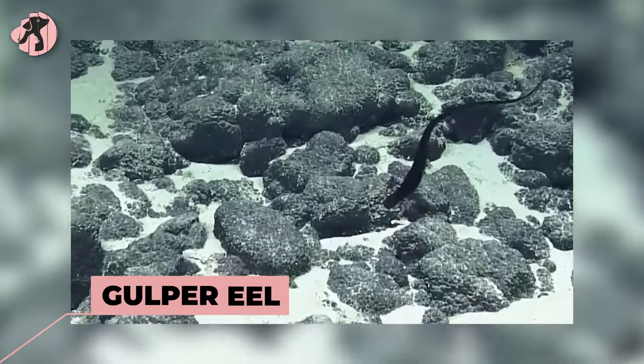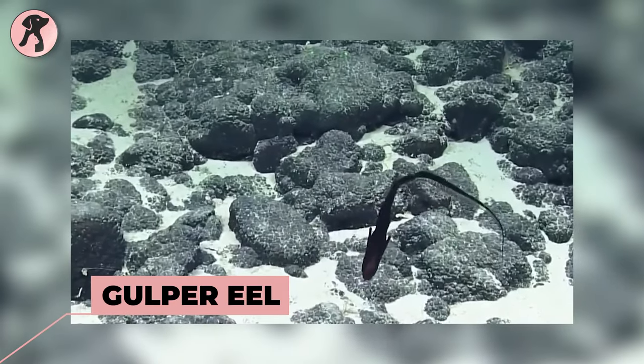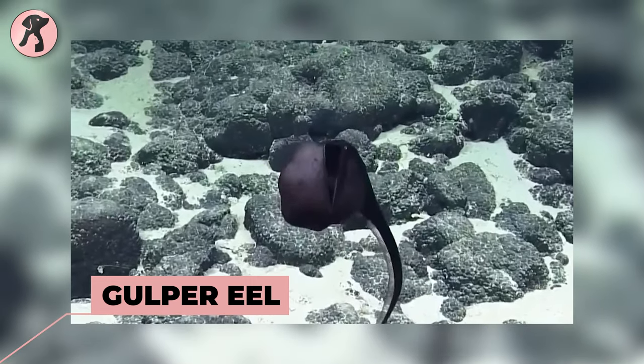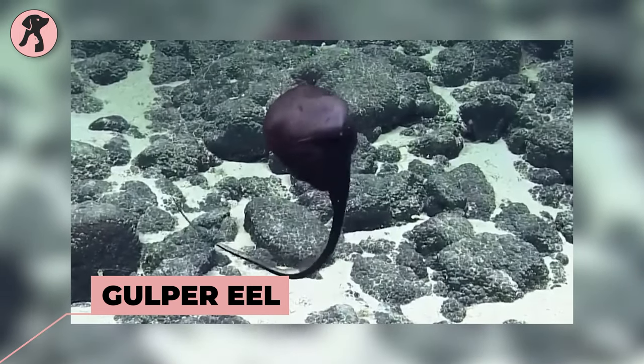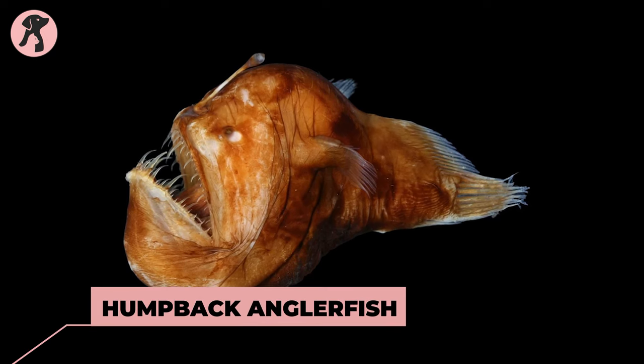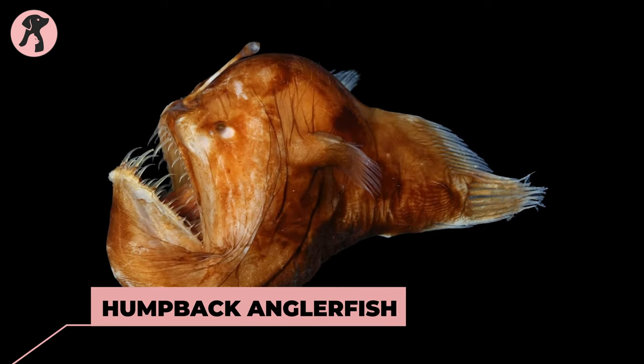Gulper eel — an eel with a large, hinged mouth that can expand to swallow prey much larger than itself. Humpback anglerfish — a deep sea anglerfish with a humpback-shaped body and an elongated lure.